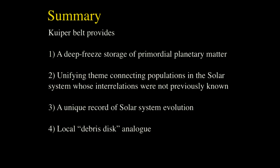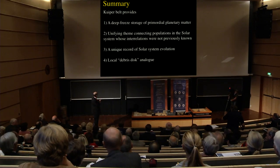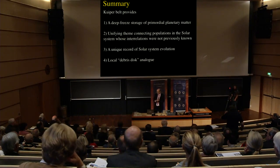Going back to the summary: Kuiper Belt significance is on many levels. It's a deep freeze — the temperature is about 40 Kelvin, everything there is essentially frozen forever. We have unification of different populations in the solar system. We have a very interesting unexpected record of past events traced in the different subunits of the Kuiper Belt population — the classicals, the scattered, the resonant. And our own solar system is now an analog of the debris disks we see around other stars. Thank you.